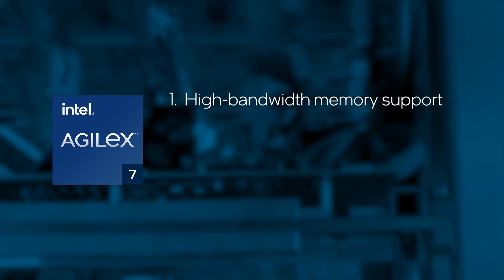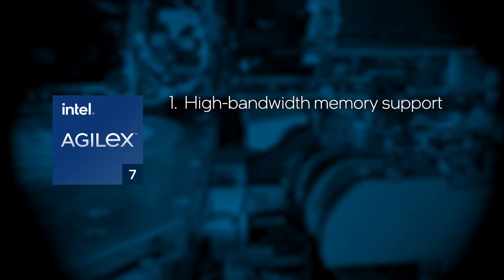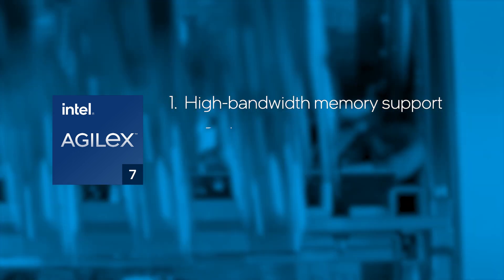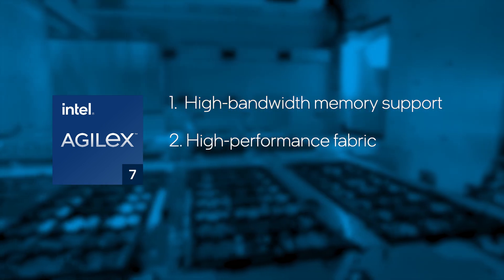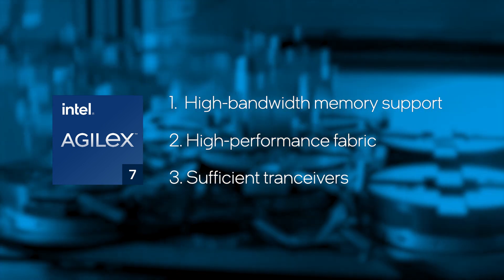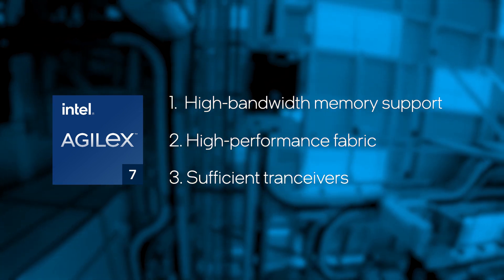A high-performance 800-Gig tester has three performance ingredients. Number one, high bandwidth memory support for the high volume of data feeding into the testers. Number two, high-performance fabric to process the clock rate at 800 MHz or more. Number three, sufficient transceivers to implement multiple 400-Gig or 800-Gig port configurations.